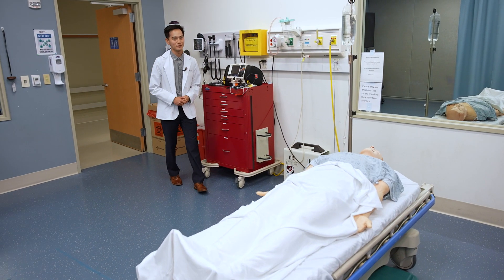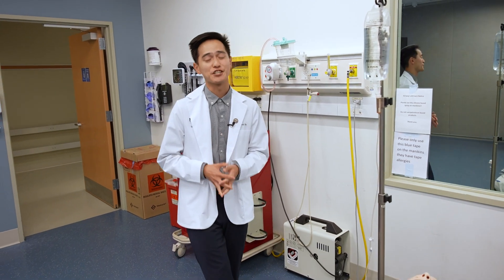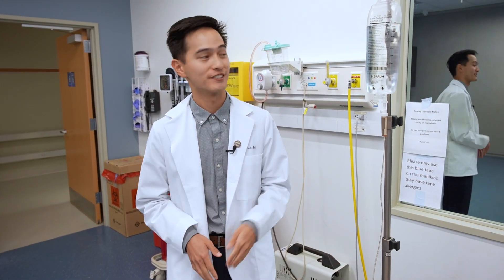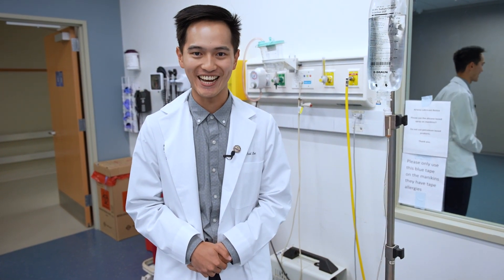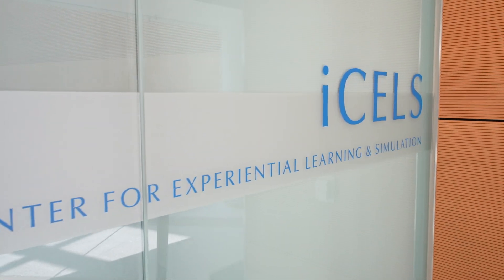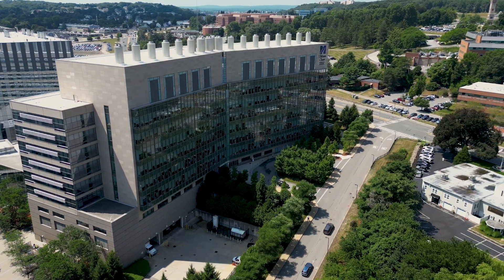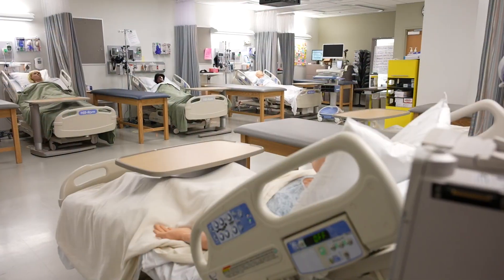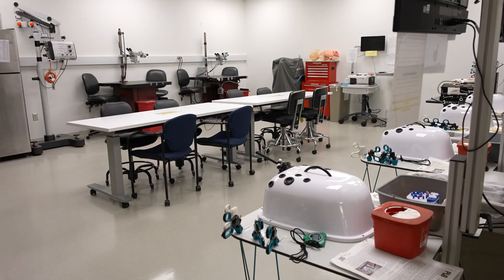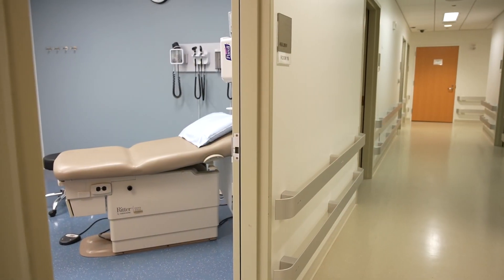Each learning block of the medical school curriculum includes a simulation component. As a first-year student, I shadow nurses and practice skills such as setting up IVs and inserting and removing catheters. Welcome to the Interprofessional Center for Experiential Learning and Simulation, or ICELS, housed on the second and third floors of the Albert Sherman Center. Here, you'll find a clinical skills lab, technical and procedural skills lab, four large scenario rooms, and 20 clinic exam rooms.